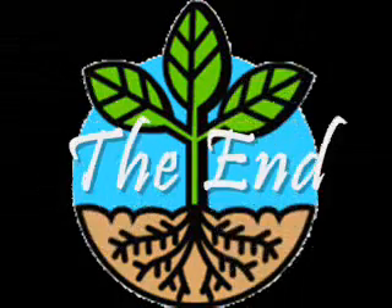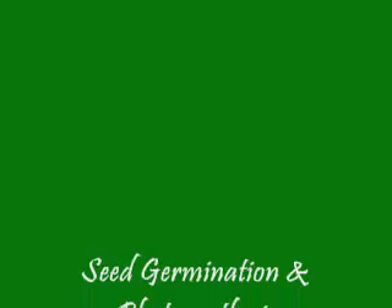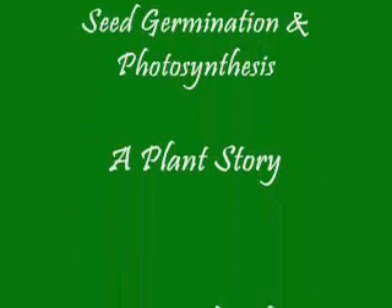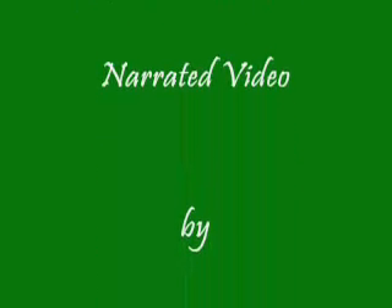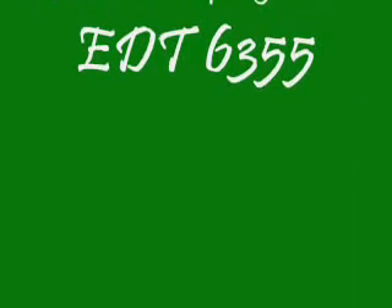This has been our little story and now we're at the end. Thank you for listening and watching — seed germination and photosynthesis, a plant story. A narrated video by Teresa Guardiola, made in cooperation with West Texas A&M University, spring semester 2007.